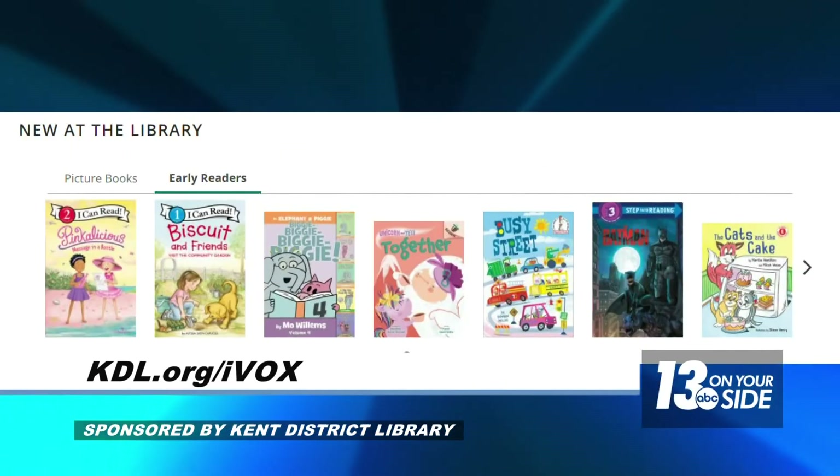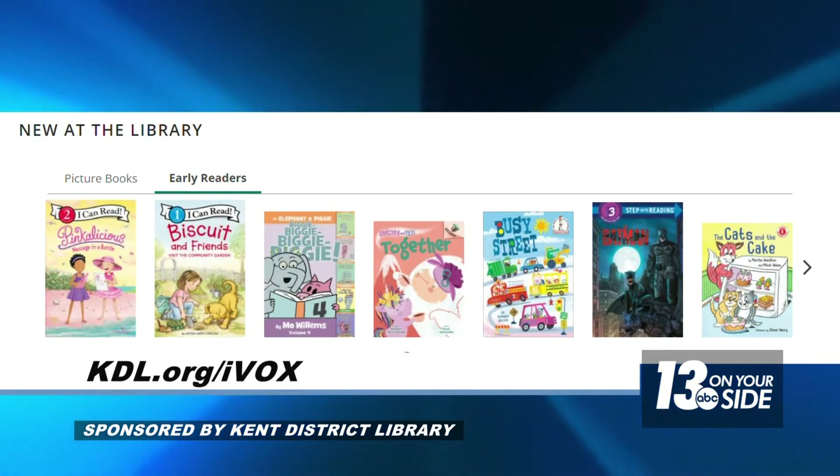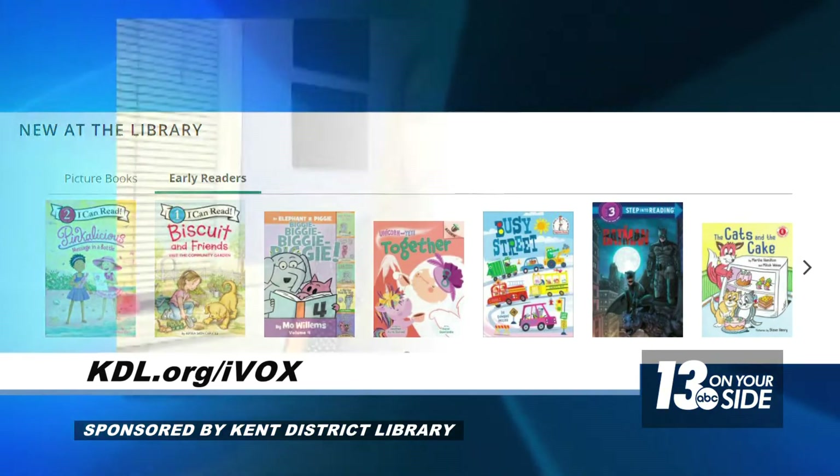One program is called 1000 Books Before Kindergarten. You can sign up at any of the Kent District Libraries — it's a way to set goals and get a lot of books read before kids start kindergarten, for all that early literacy exposure. It's a really fun and really popular program.